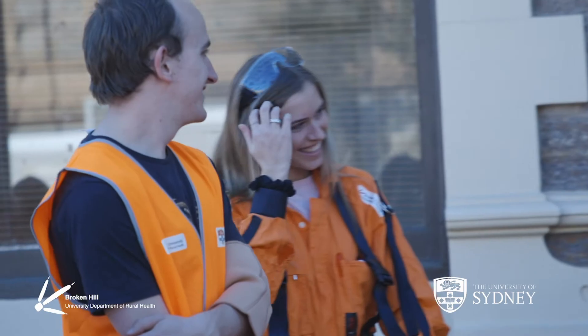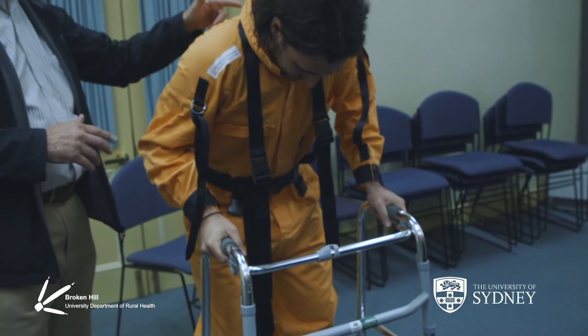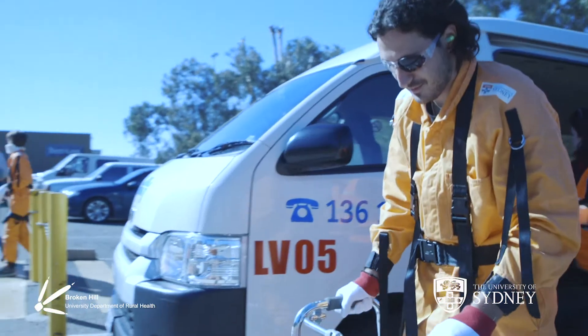When I had the brace on, simulating hemiplegia on the left side, it was a lot harder to get around than I thought. I was like, I should be right — it'll be a bit of discomfort — but towards the end it was quite a bit of discomfort. I felt as if I really take for granted other people's mobility.